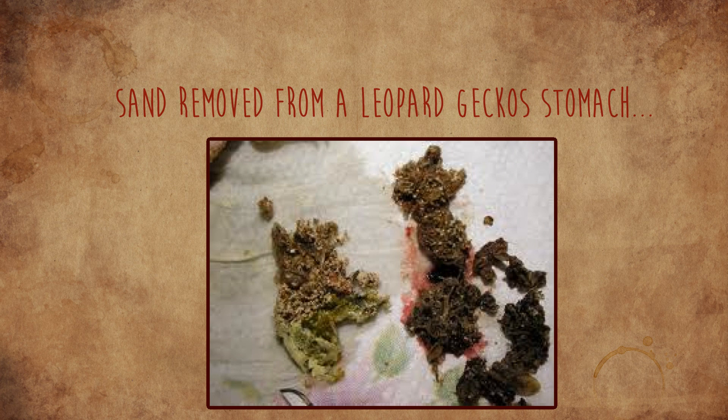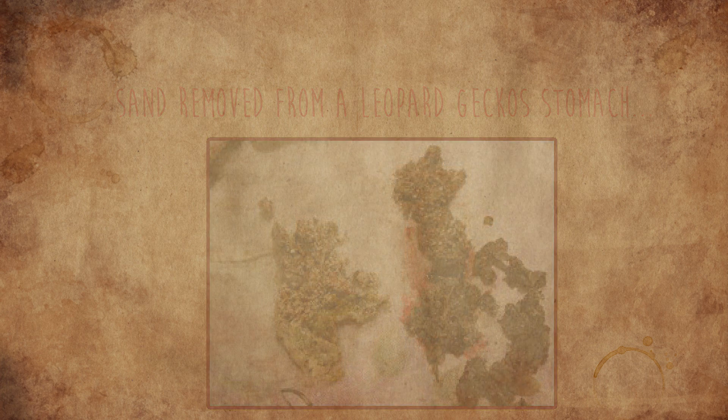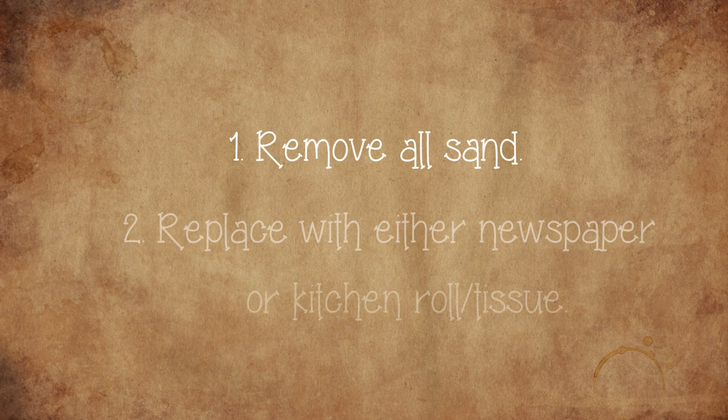If you're now sat there thinking, 'Oh no, my gecko's been living on calcium sand, what do I do?' — firstly, remove all the sand and replace it with newspaper or kitchen roll.